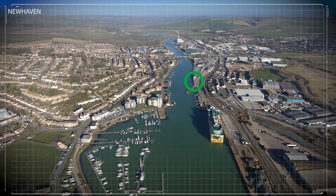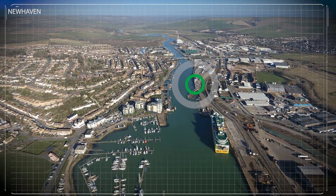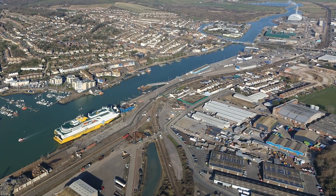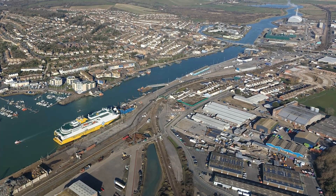We worked closely with Newhaven Port and Properties Limited to come up with a solution that would provide better protection but wouldn't disrupt the workings of a busy port and ferry terminal.